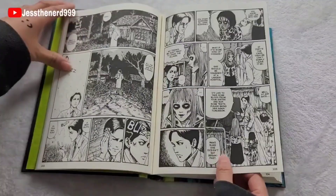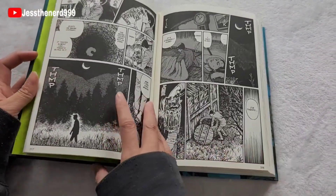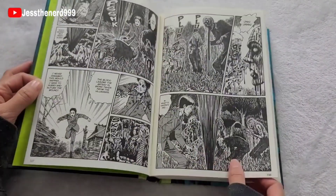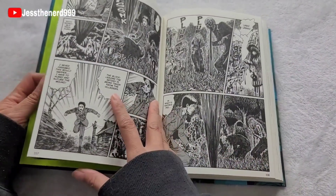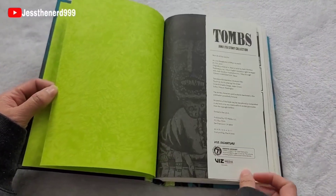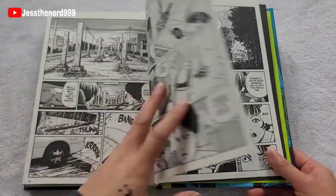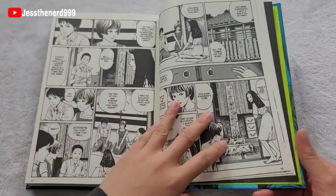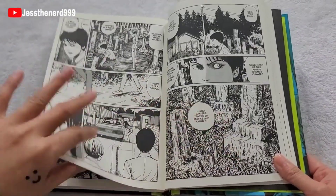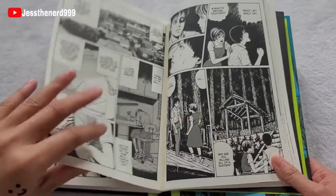I don't think I know this short story either. Which short story is your favorite, and why? If you want to support my channel, please leave a like and subscribe. Thank you guys for watching, and I'll see you next time. Bye.